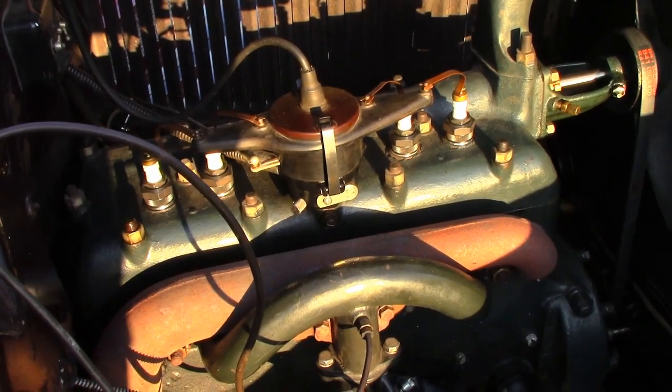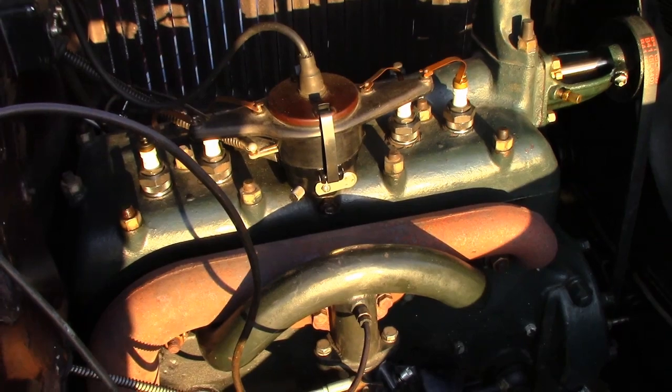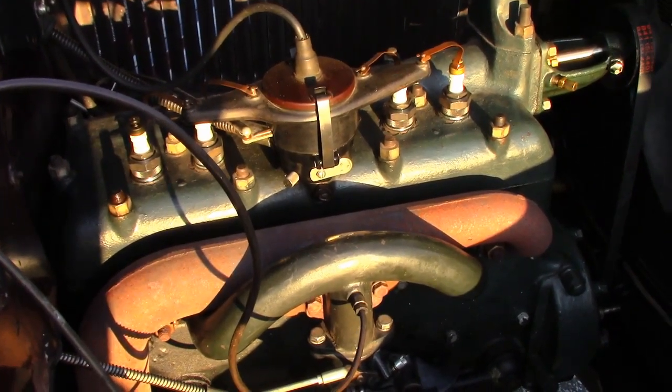The engine is a 200 cubic inch flathead engine, and it puts out 40 horsepower. I drive it on the highway, usually around 50 miles per hour, or 80 kilometers an hour.